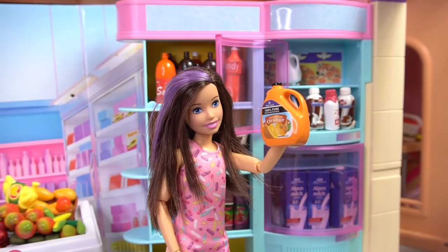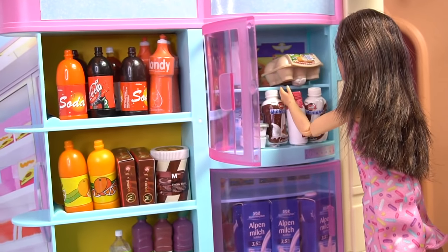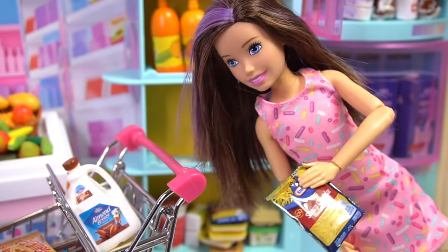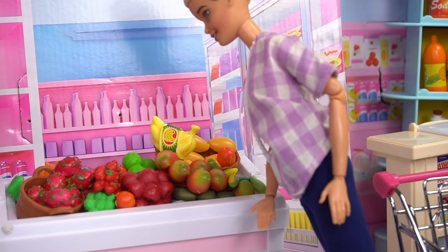Everybody likes this orange juice. Some chocolate milk. Almond milk is a little better for us. Some eggs. And some cheese for our chili we're making tomorrow. Okay mom, I got everything I needed to get. They have nice organic fruits. Look at the mango, it smells delicious.